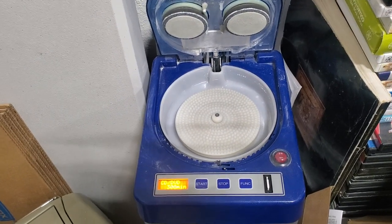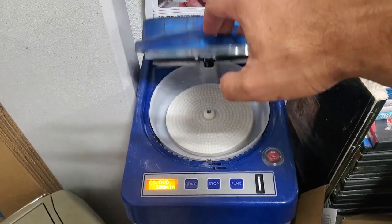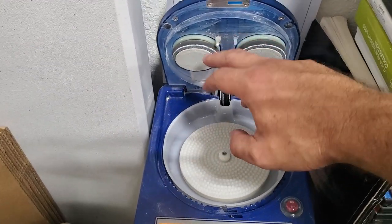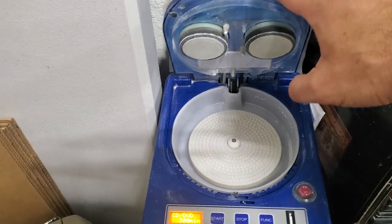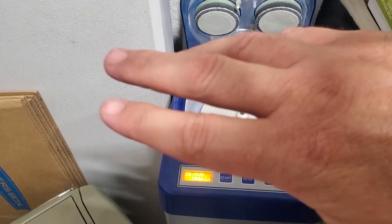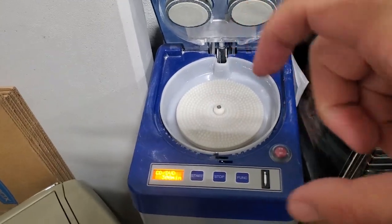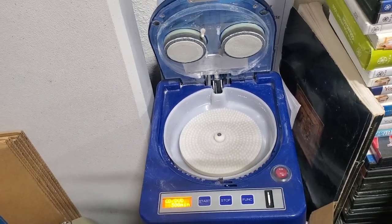This is the disc resurfacing machine I was talking about. You put a disc here face up - the playable silver side - close it, it locks, and for 30 seconds it cleans it. This plate spins, these pads spin, some water comes out as well as a white compound, and that cleans it up pretty good. It works for CDs, DVDs, Blu-rays, and video games. I even have an attachment where I can put a smaller video game disc in there.